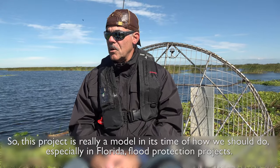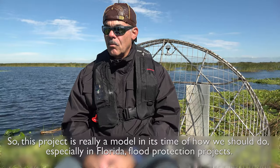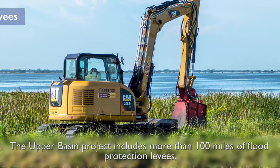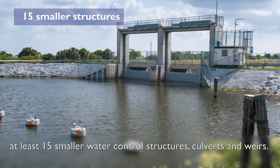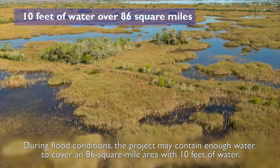This project is really a model in its time of how we should do flood protection projects, especially in Florida. The Upper Basin Project includes more than 100 miles of flood protective levees, eight major gated spillway structures, and at least 15 smaller water control structures, culverts and weirs. During flood conditions, the project may contain enough water to cover an 86 square mile area with 10 feet of water.